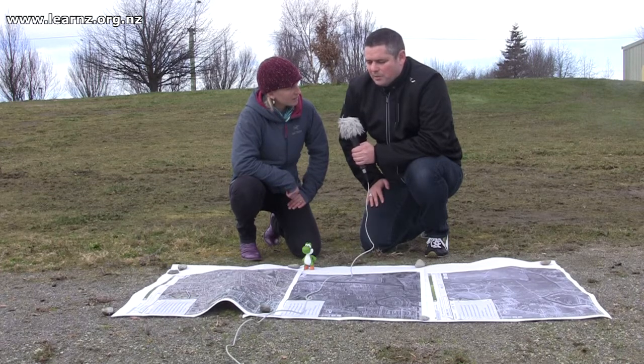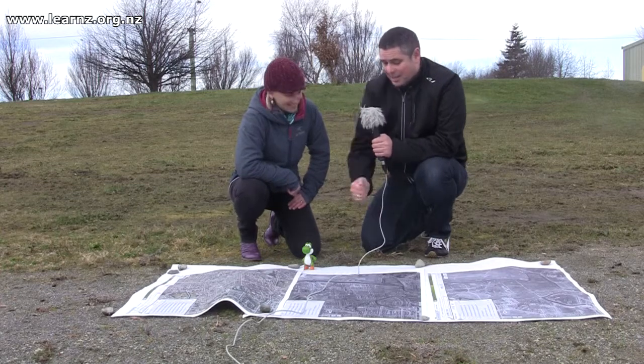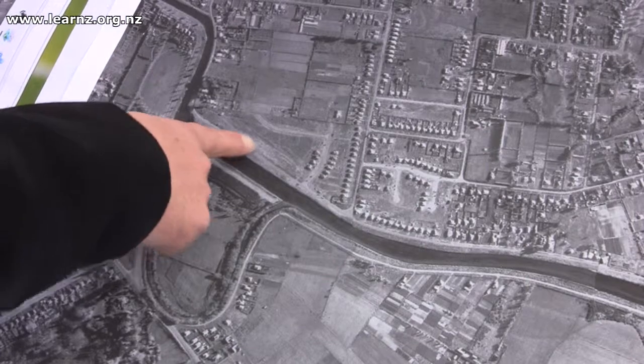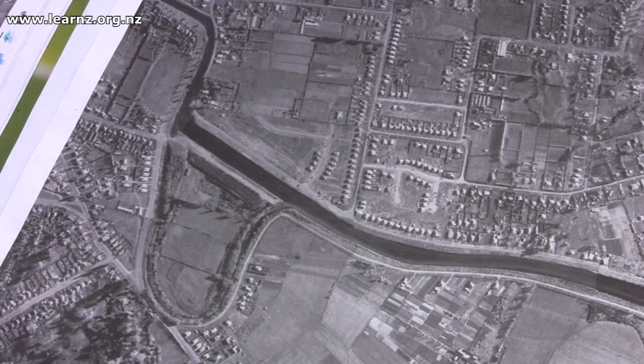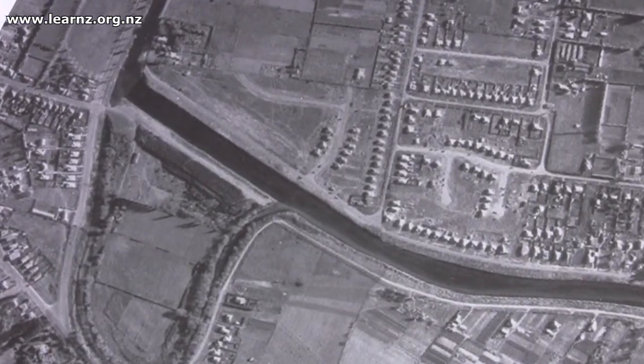But if we do a bit of time travel and jump back to 1955, this image here — you can see all of a sudden the rowing clubs aren't there. None of the houses across the river are there. The river is essentially surrounded by farmland. There's a little bit of development but mainly it's farmland.